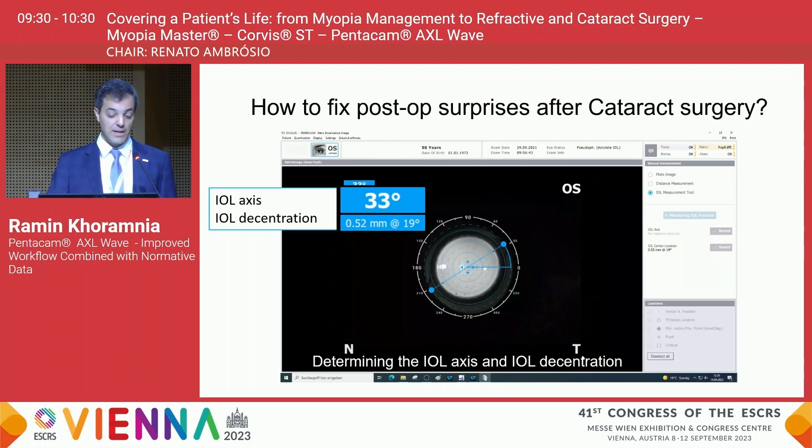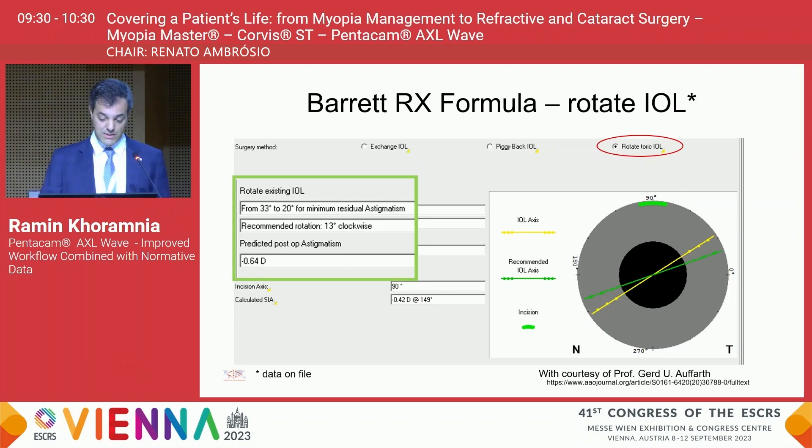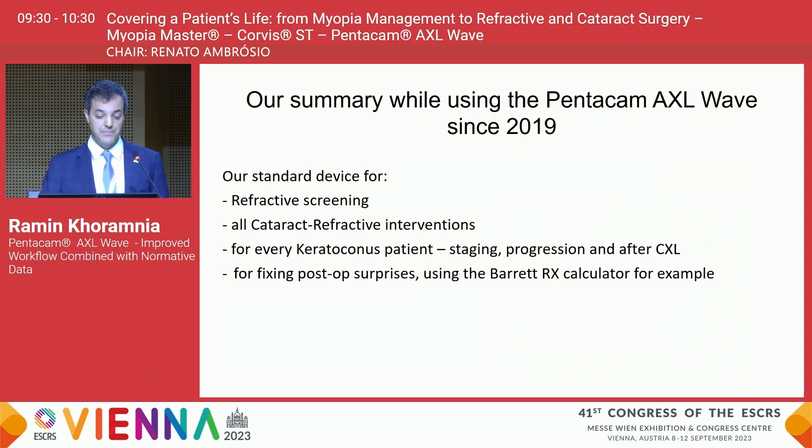This kind of measurement is possible at the slit lamp too, but this device makes it much more straightforward. For a patient who has not had a good result after surgery, the Barrett RX formula tells us whether we should rotate the intraocular lens. The device shows the current IOL axis and in green the recommended axis, and nicely indicates in which direction to rotate the IOL in a second procedure to obtain the best possible result.